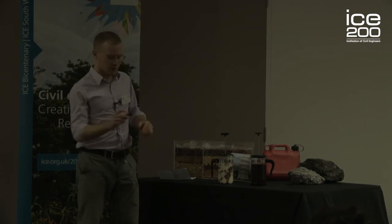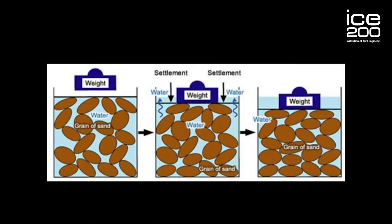You have to imagine that these represent two different kinds of soil. The coffee is a sand — the coffee granules are very permeable and when we apply force to this, the water is squeezed out and the sand compresses. This is called the process of soil consolidation.